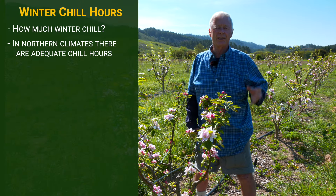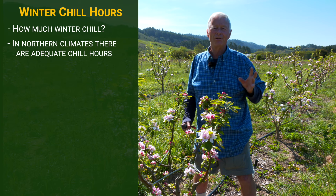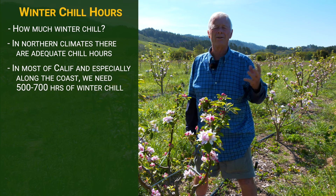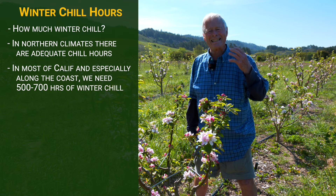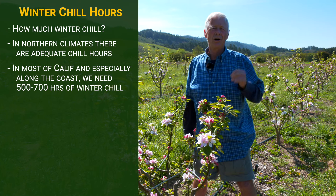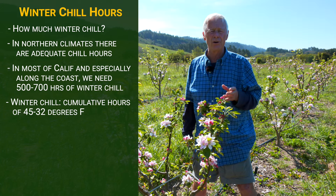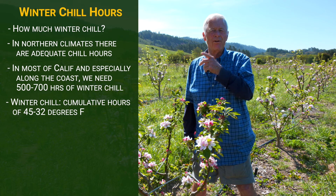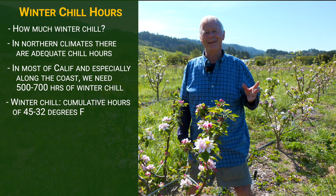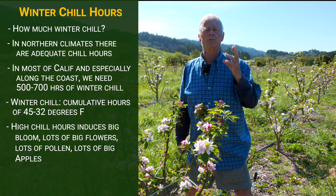If you live in Michigan, Minnesota, Manitoba, you don't have to worry about having adequate winter chill. In California, especially along the Central Coast with its warm Mediterranean climate, we need chill. You need at least five, six, seven hundred hours of winter chill — defined as the cumulative number of hours with temperatures between 45 and 32 degrees Fahrenheit. This was a big chill winter; we got 900 plus hours, so that induces big bloom.